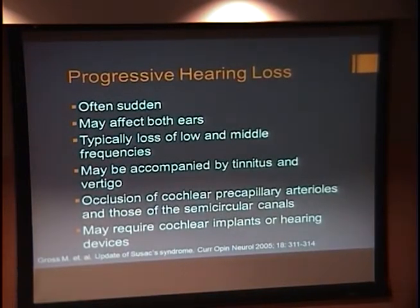The progressive hearing loss will often be very sudden and can occur even overnight. It can affect both ears and is typically of low and middle frequencies. It can be accompanied by tinnitus and vertigo, and it's thought to be from occlusion of the cochlear pericapillary arterioles and those of the semicircular canals. Many patients will require cochlear implants and hearing devices.